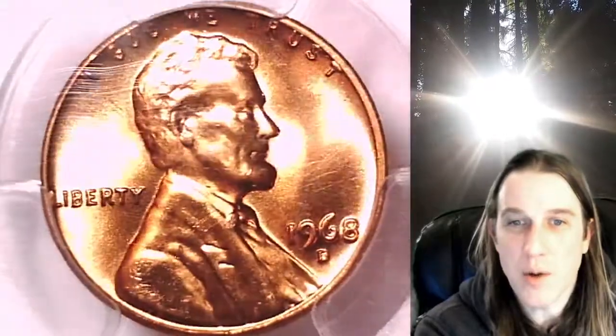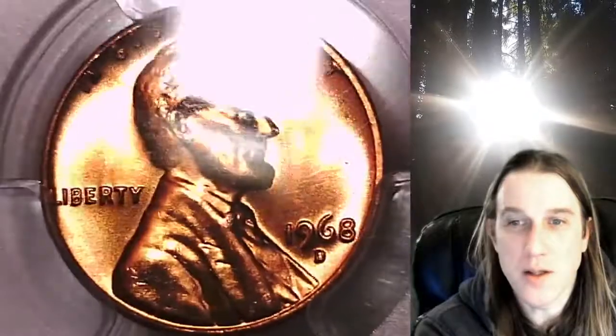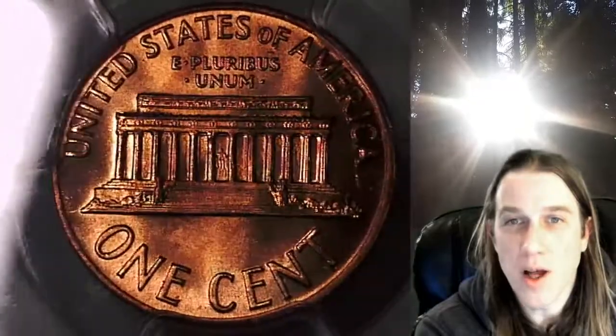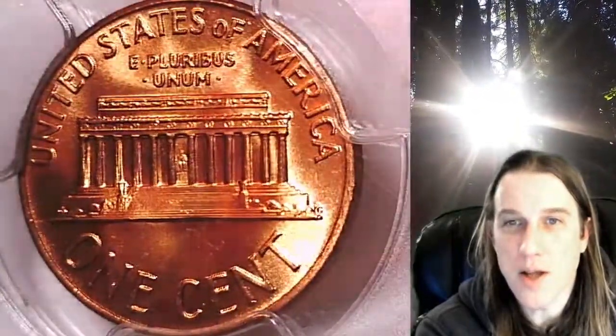This coin is going to go up for sale on my eBay store. You guys can find it by following the link in the description below the video — it'll take you to this exact coin on eBay. Once there, you can also find over 3,700 PCGS graded coins for sale. We currently have more PCGS graded coins listed for sale on eBay than any other seller.